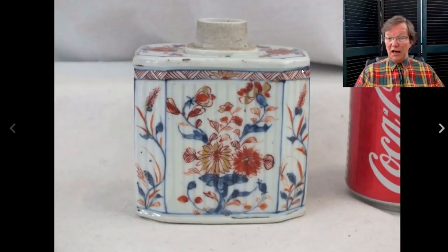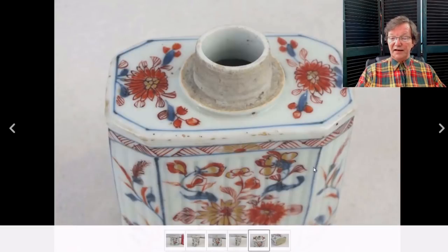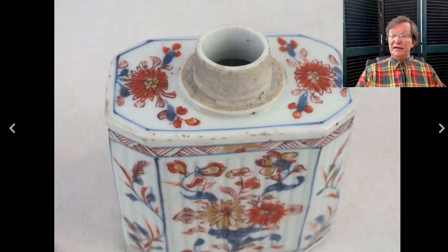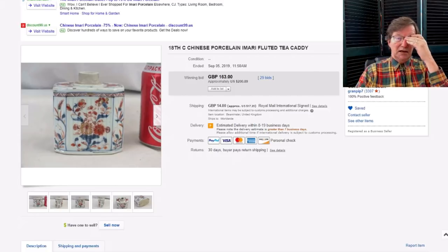Now, on to what sold on eBay last week. It was a funny week — some things brought a lot, and there were a couple of real bargains. This was one of them: a nice Kangxi Chinese Imari tea caddy, made between 1700 and 1722, toward the last 20 years of the reign. Most of these were exported. The gilding was in good shape, and this one didn't have too much edge fritting, which is an awfully nice shape. These typically bring $350 to $450, but somebody picked this up for just $200. They retail for $800 to $1,200 in New York, so that was a fabulous buy.